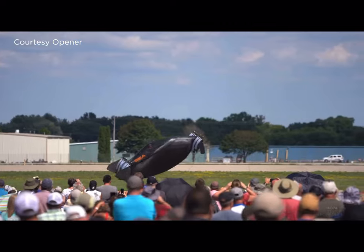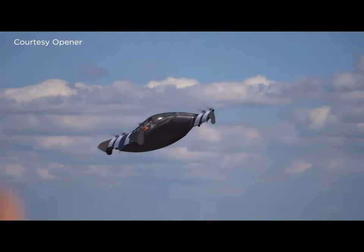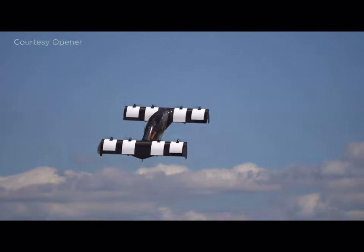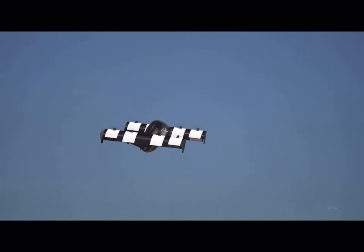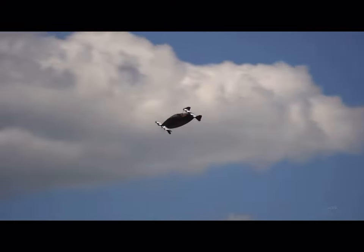Wyatt Warner is experiencing firsthand what the future of flight could look like. He is a flight test engineer at Opener and one of the pilots who flew the BlackFly eVTOL at AirVenture this year. This is a big first for him — the first time he's been at an air show flying, and it's been pretty cool demonstrating the new technology.